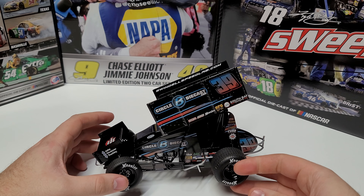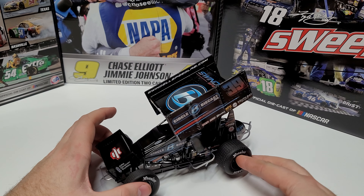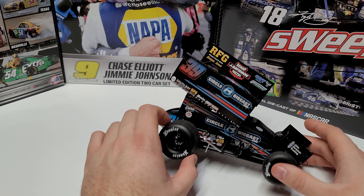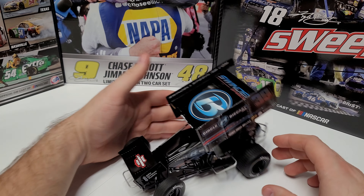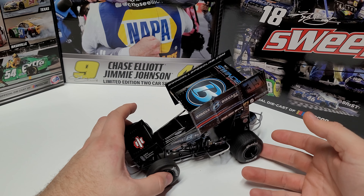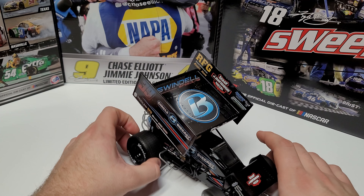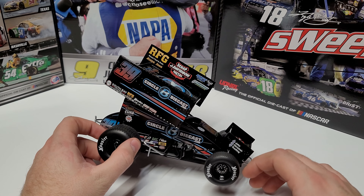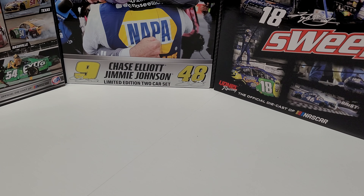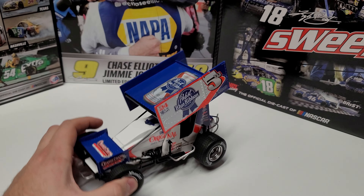Coming in at the number 24 spot is another one of the Plan B Sales cars — this is Christopher Bell's 2022 sprint car, now with Circle B Die-Cast branding. It has the same problem as the other one: it's literally gloss black. This one at least has some color — you can see the shift in the number from blue to red, and a little red in the logos. But overall it's the same issue: it's really busy with a lot of sponsors stuck all over, and the car has very little identity. This one comes in at number 24.